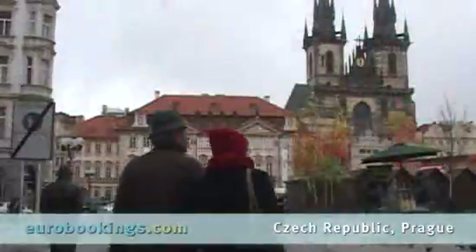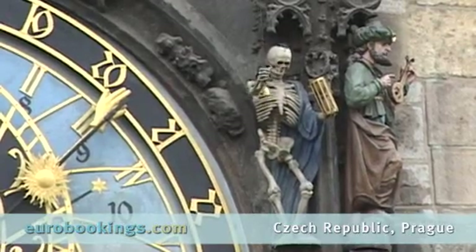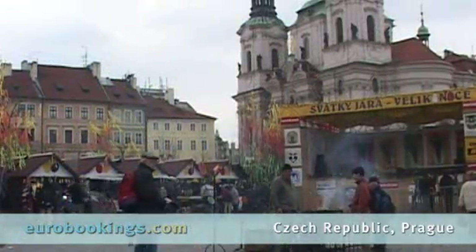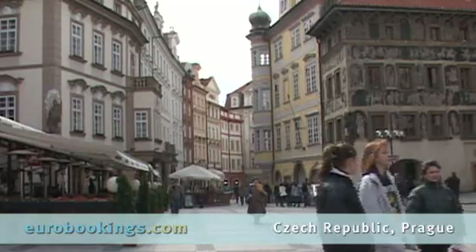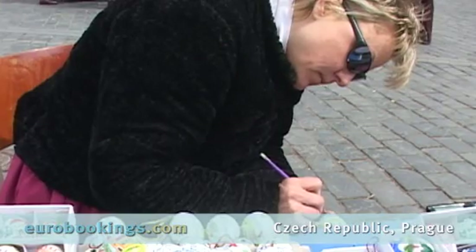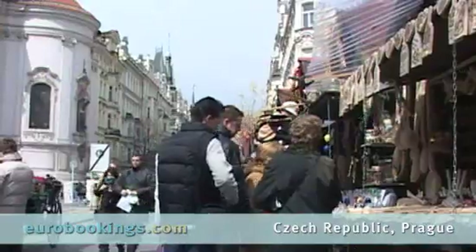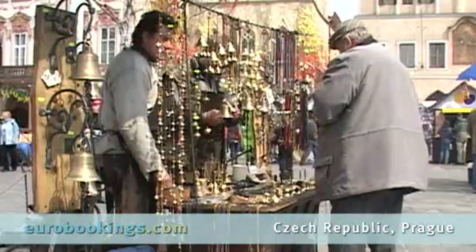The bustle of contemporary life continues in the Old Town Square, where all eyes are focused on the famous astrological clock when it chimes. The square is chock-a-block with booths presenting traditional Czech merchandise, including intricately hand-painted eggs during the Easter season. It's a great place to mill and meander and is infinitely photogenic.